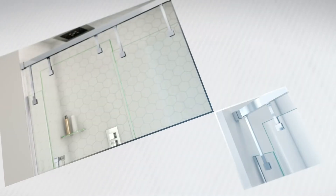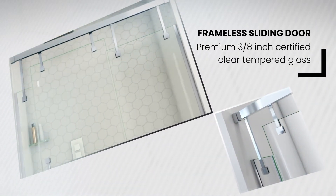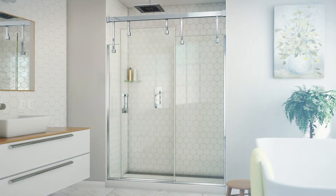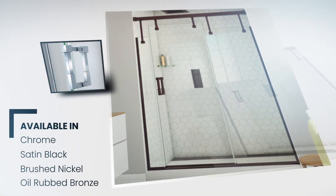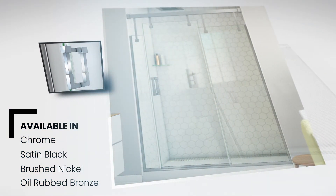This frameless sliding shower door features premium 3/8th inch certified clear tempered glass and a pronounced entryway framed on either side by glass panels. The Avenue is available in a brilliant chrome finish, satin black, oil rubbed bronze, or brushed nickel, allowing it to work seamlessly with all modern bathroom design trends.